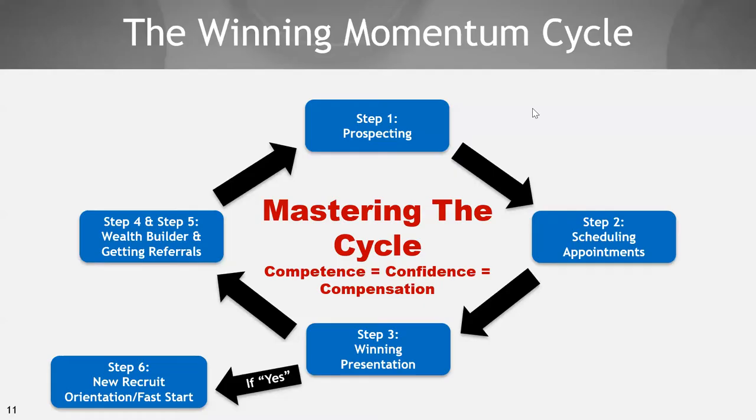This is the winning momentum cycle. Step one is prospecting — we just spent the last two to three weeks talking about prospecting. Step number two is scheduling appointments — that's a big deal. Step number three is the winning presentation. Earlier this year we did a whole series of trainings on the winning presentation, even did a competition, because that's an important piece in the winning momentum cycle.